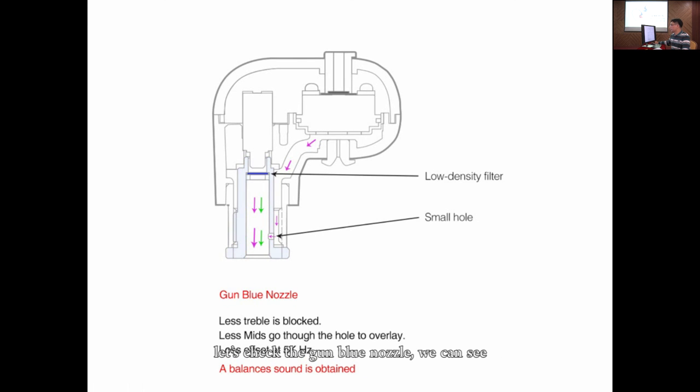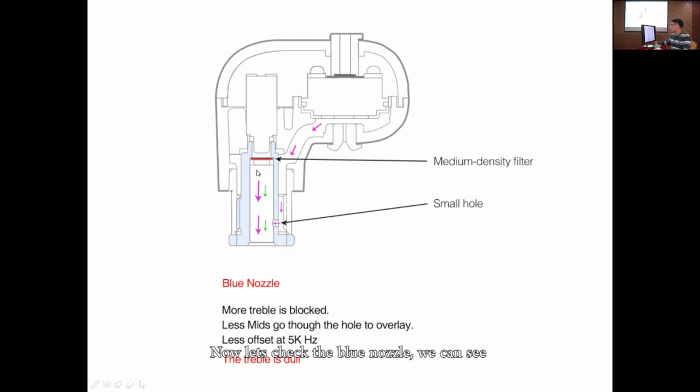Let's check the gun blue nozzle. We can see there is a low-density filter in the nozzle, so a little amount of treble is blocked. The hole is small, so less mids from the dynamic speaker can go through to add to the mids from the armature. At the same time, less treble at about 5kHz can go through to offset the treble from the armature, so the sound of the gun blue is bright and balanced. Now, let's check the blue nozzle. We can see there is a medium-density filter in the nozzle, so a big amount of treble is blocked, making the sound dull compared to the other nozzles.